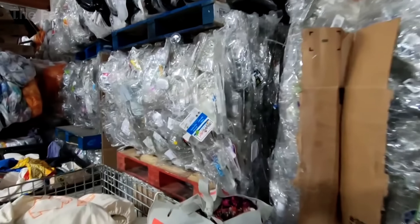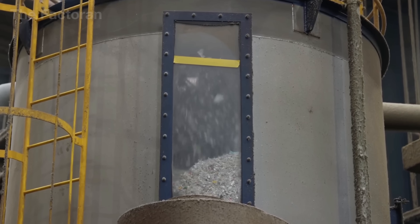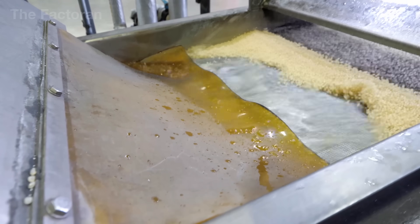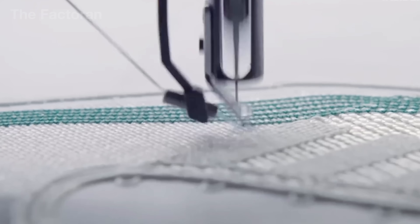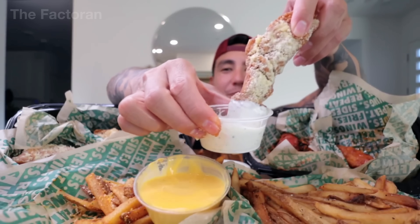Yet modern technology is opening up an unexpected path forward. What if those trays, clamshells, and takeout boxes could be reborn into something entirely different? So how does this journey of turning waste into a resource actually unfold? Join us as we go inside America's recycling plants to uncover the process of giving plastic food containers a second life.